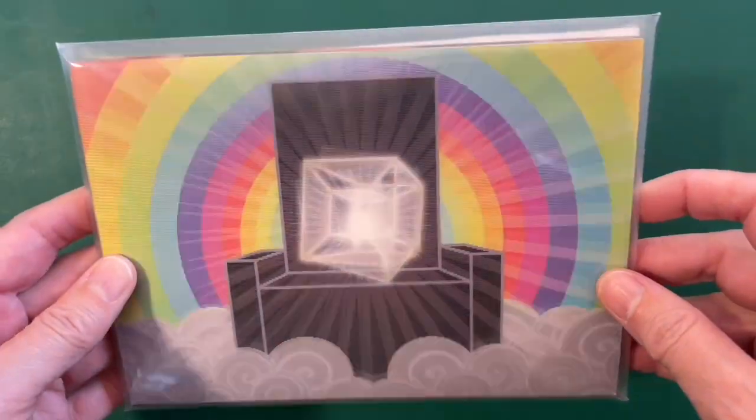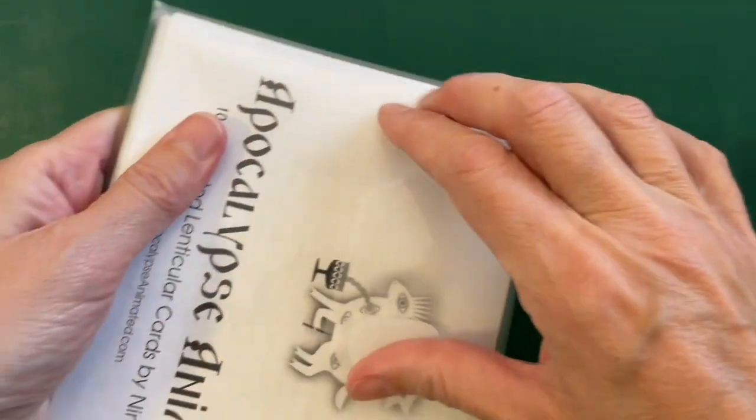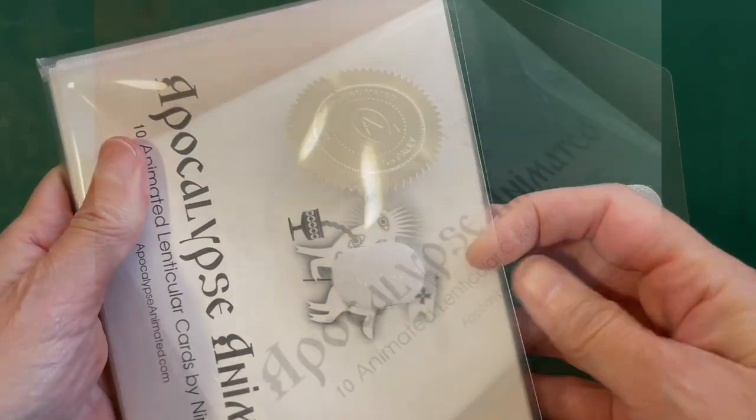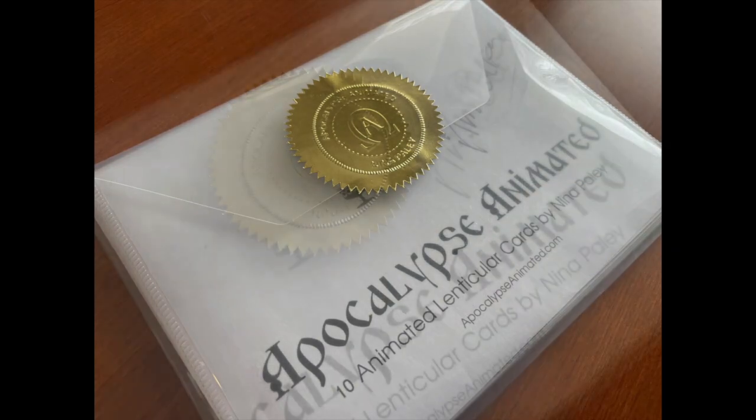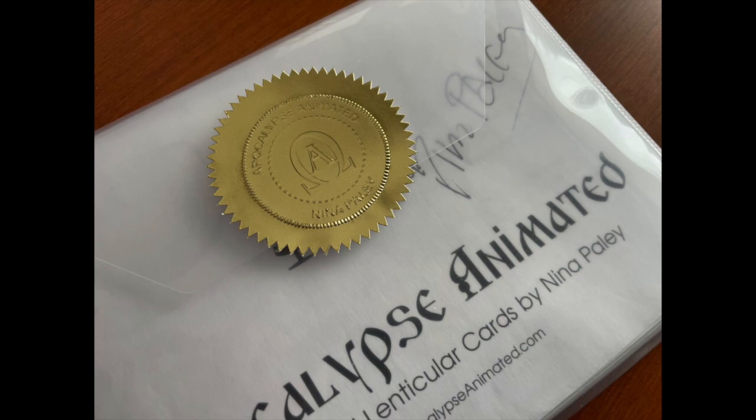The cards are packaged in a reusable plastic envelope with a hook and eye closure. Autographed copies include my hand signature on the title card and an embossed gold seal with the Alpha and Omega symbol.